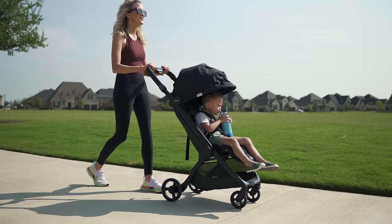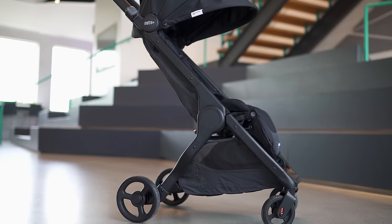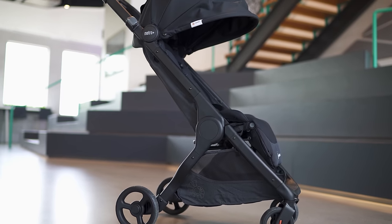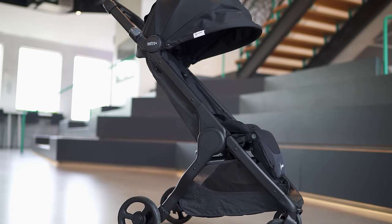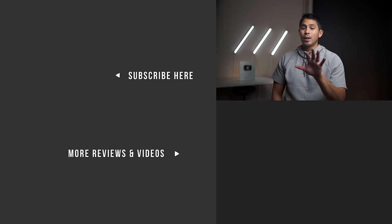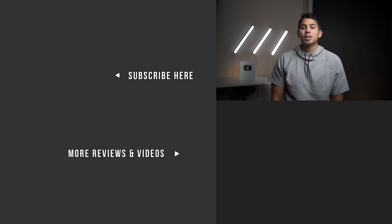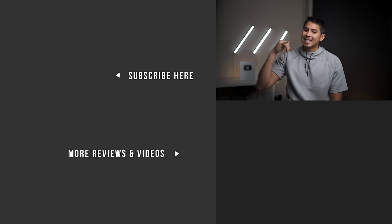So to round it out guys, I love this stroller. I think it's thoughtfully designed and delivering great quality at such a good price point. For the first time in three years, I can honestly say I've got a new favorite compact stroller. Stay tuned for next week because I've got a fun midsize stroller you will not want to miss. If you found this video helpful, hit that like button. For more videos and reviews for young families, please consider subscribing to our YouTube channel. Thanks for watching, and come back for the next one. God bless.